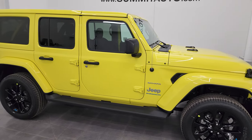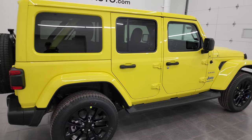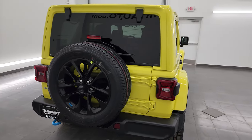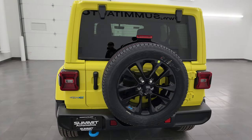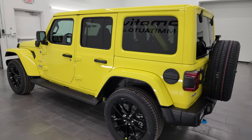Hey, this is Brett and this 2023 Jeep Wrangler Sahara 4xE in high velocity clear coat is stock number 23J92. I am here at Summit Automotive in Fond du Lac, Wisconsin, near new and used Jeep and Jeep Wrangler headquarters.